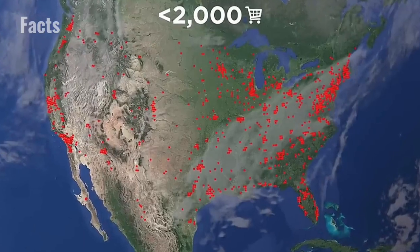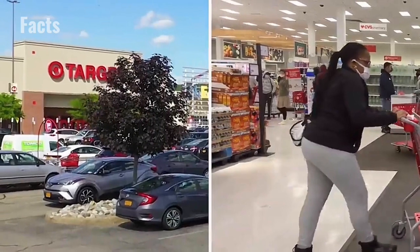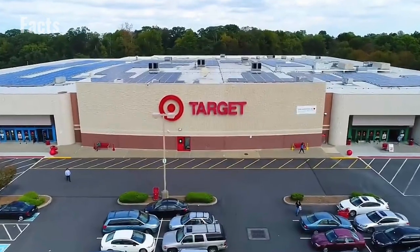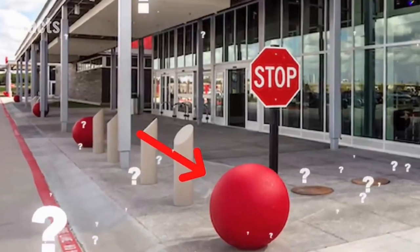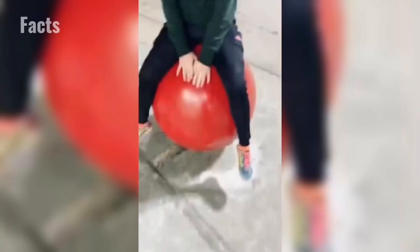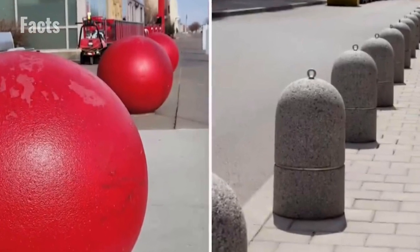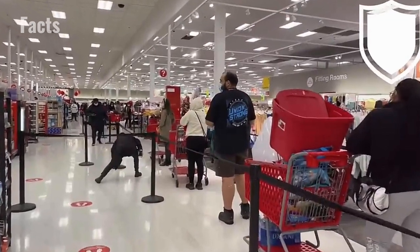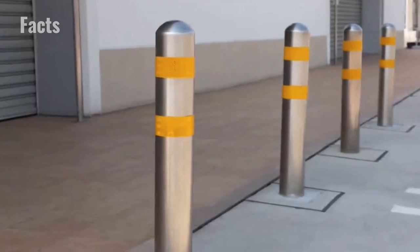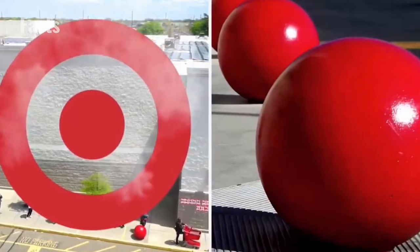With almost 2,000 stores across the USA, it's likely that the average American either visits or sees a Target branch pretty much every day. You're likely to recognize the brand's iconic bright red bullseye logo, but have you ever noticed those big red spheres sitting right out front of the store? You might assume they're just decorations, but those gigantic spheres actually serve a very important purpose. They're bollards, acting as a barrier between cars and the storefront, keeping customers safe if a vehicle loses control. Target took the opportunity to make theirs hit the mark when it came to brand recognition.